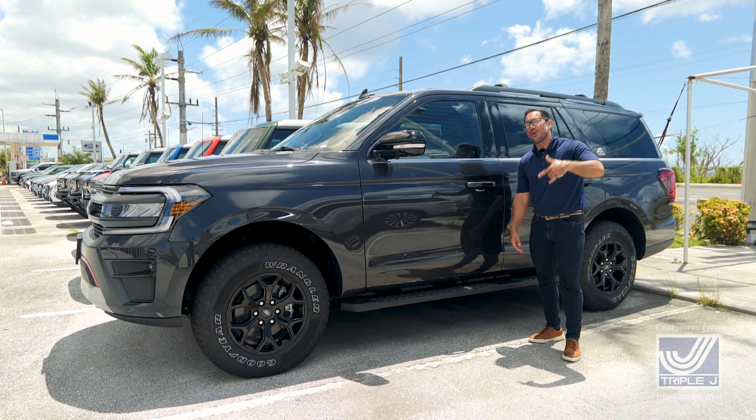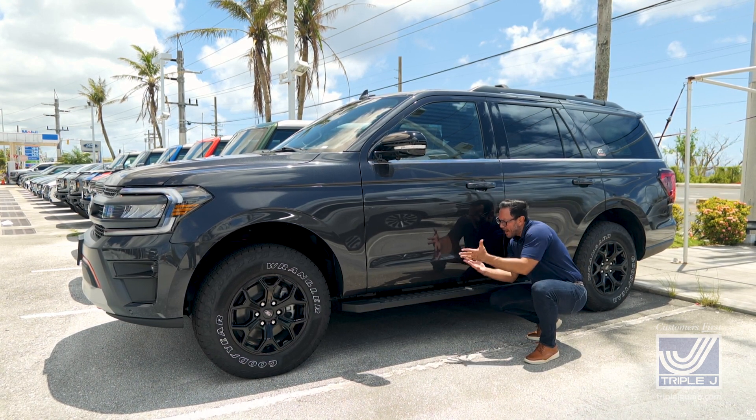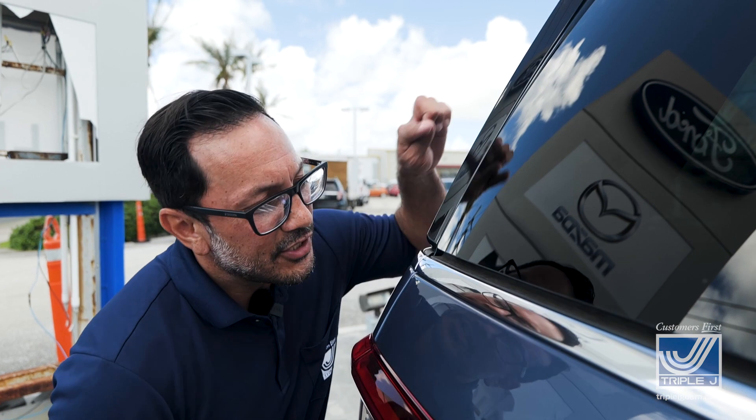We got this beautiful Ford Expedition Timberline — a little bit of tap tap on the side, you can barely see it — and I got four eyes chilling. And finally, we got this Lincoln Navigator Reserve four-wheel drive, just a little ding around the door area.